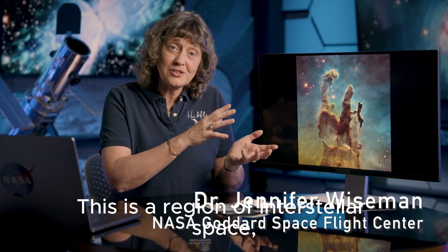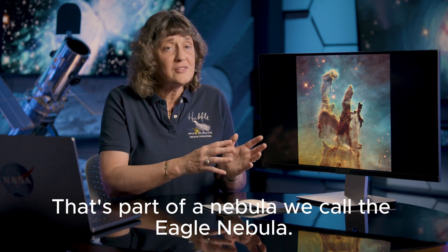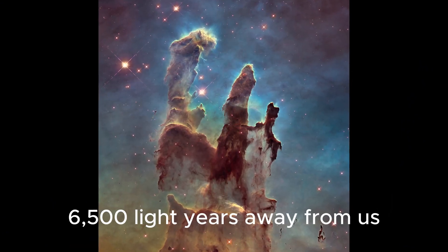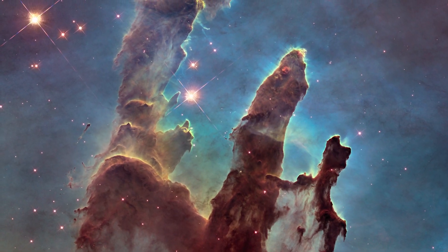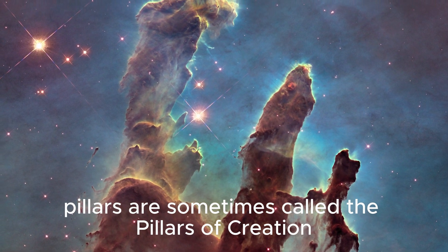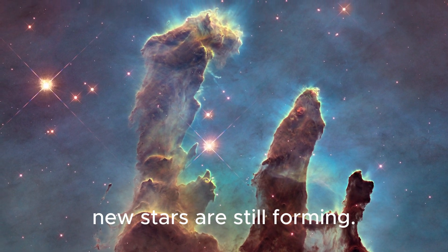This is a region of interstellar space — gas and dust in our own Milky Way galaxy — that's part of a nebula we call the Eagle Nebula, 6,500 light years away from us in the Serpent's constellation. These prominent and now famous pillars are sometimes called the Pillars of Creation because they're actually a region where new stars are still forming.